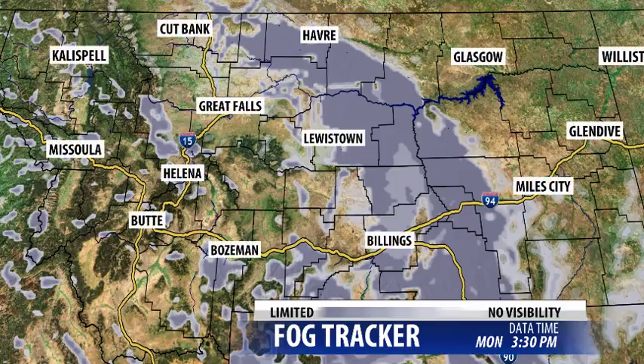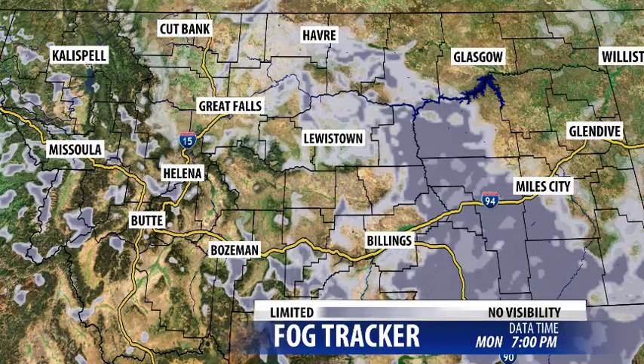With this storm tonight moving out of the area, we are looking at some patchy fog moving in tonight, especially around bodies of water and things like that. Temperatures are cold, but we're still going to see a little evaporation. So when we turn on the fog tracker late this evening, around seven, we'll start to see some fog building in.